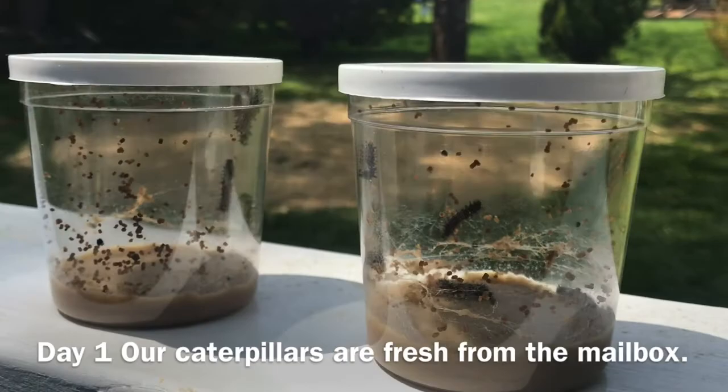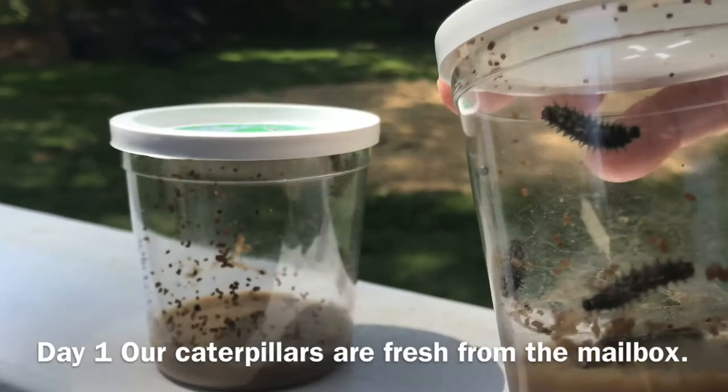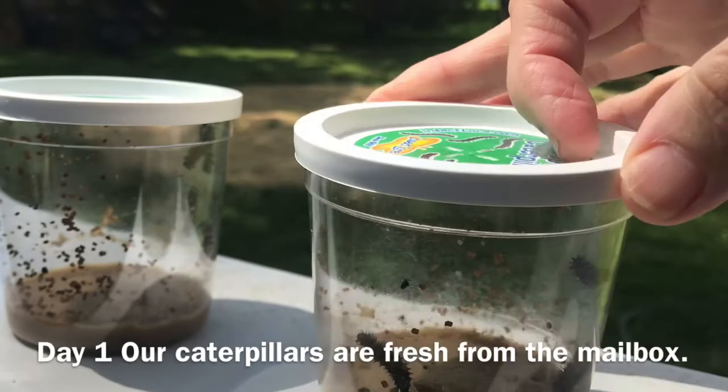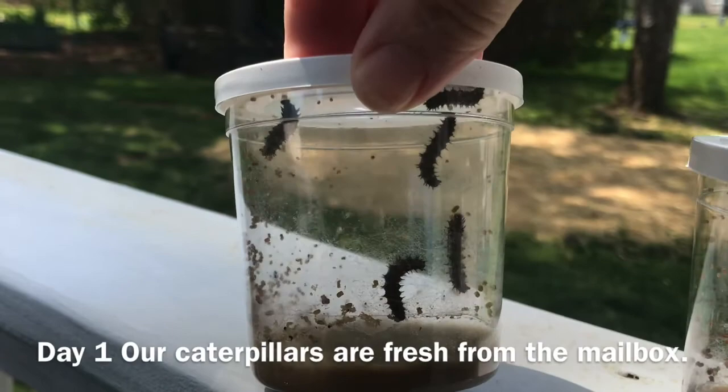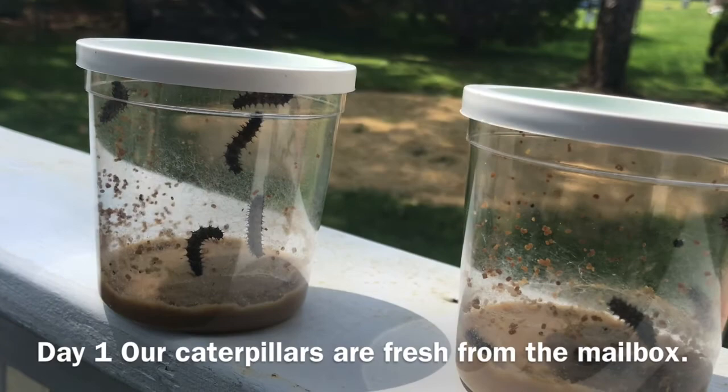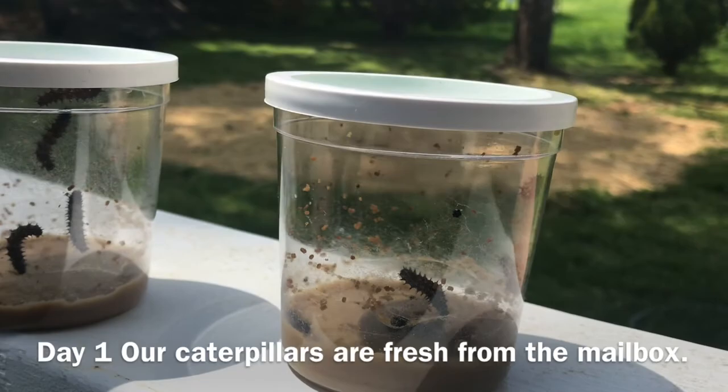My favorite part of spring in the library is when we get in our caterpillars and we watch as they climb up the side of their jars to get to the top to form their chrysalises or their cocoons. This year we're not in the library, so I decided I would video our caterpillars. It took a little while for them to get in because the mail's a little slow right now, so they're already about four times their normal size.